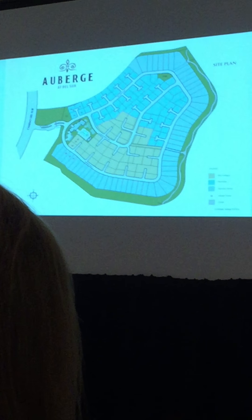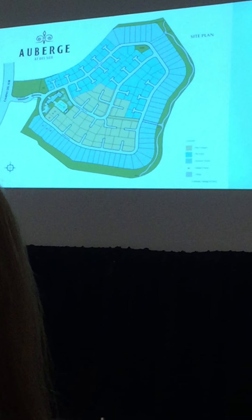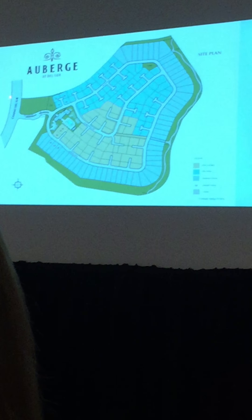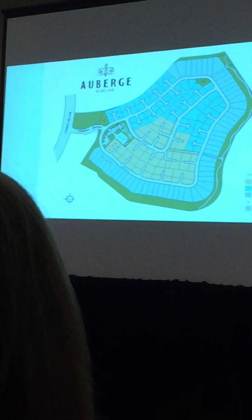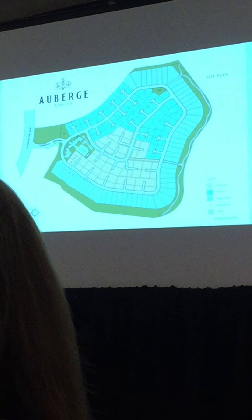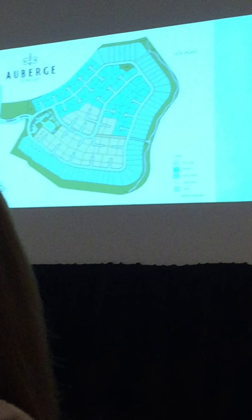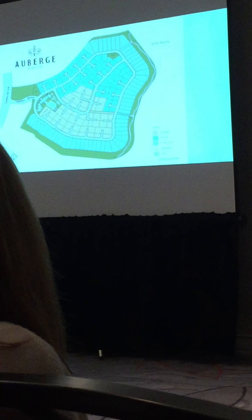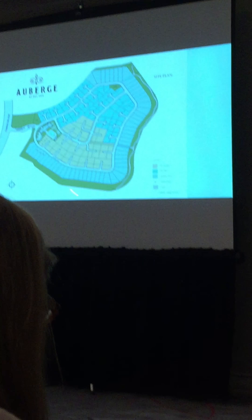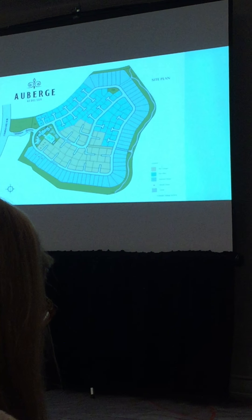Just to give you a lay of the land for those who haven't seen the map before, this is the community when you come off of Camino del Sur. You come into a street and have to come through a gate to enter the community. Gated communities are highly sought after in San Diego, and there aren't a lot of them. Auberge has its own gate, serving just the 207 units here alone.